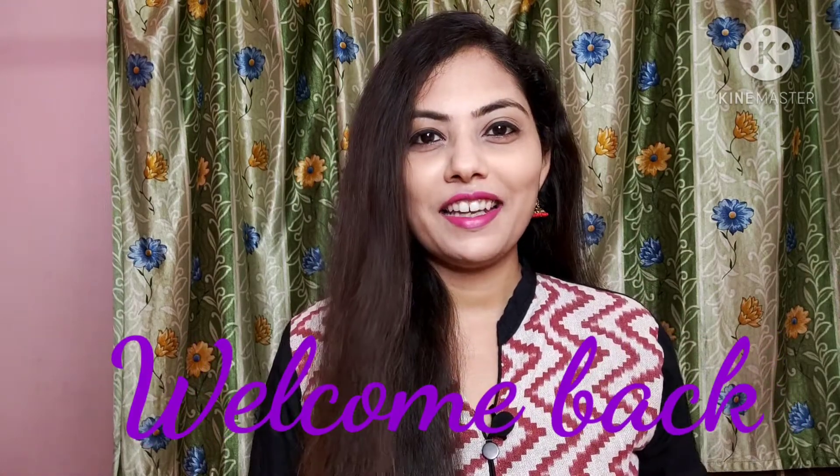Hello friends, once again welcome to my channel. Today's video is all about Meesho Haul.